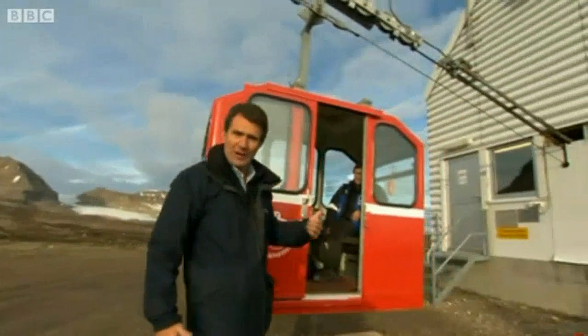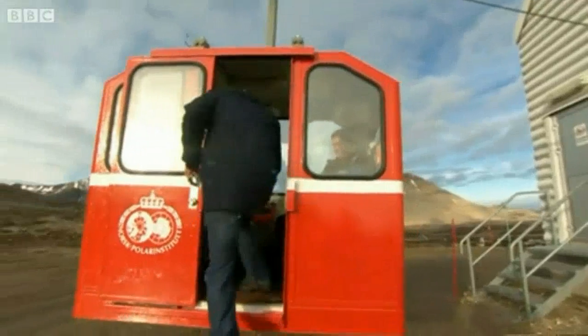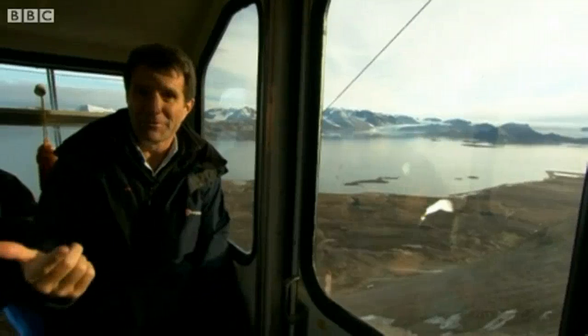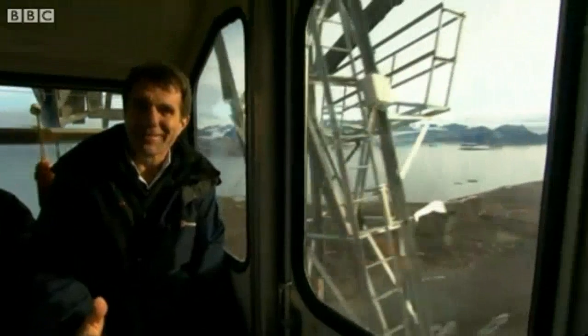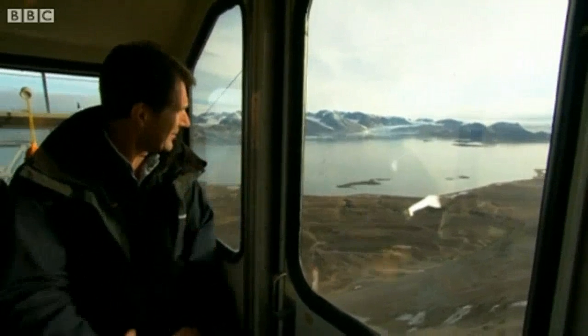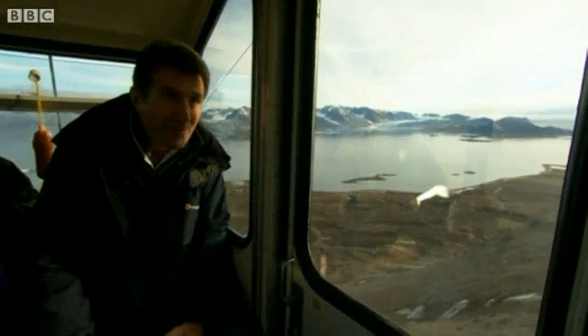To get up there, there's this rather weird and wonderful contraption — a miniature cable car. This is one of the most exhilarating rides up the side of any mountain. It's getting us to the top of Zeppelin Mountain, where the laboratory is installed. Here's the mast that's carrying the cable up there, and the view already is becoming stunning — the fjord down below, the glaciers in the distance. The cable car is just slightly slowing as we approach our destination.